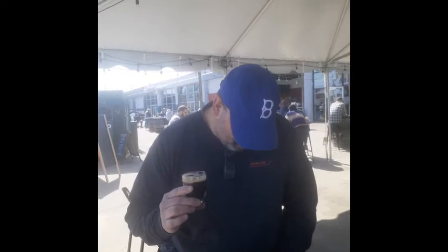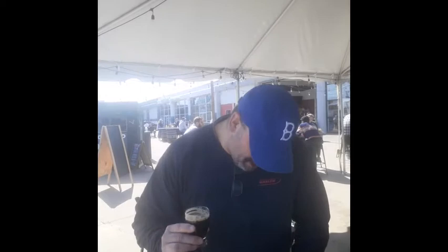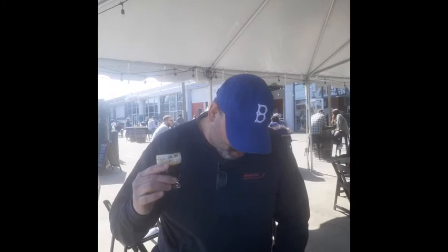Next up here at Rising Tide is the Nikita. It's a Russian Imperial Stout. It says robust, roasty with chocolate taste, a touch of rye spice, pork from our nitro tap, giving it a creamy, full-body texture. I definitely get the smoothness of the nitro, and I definitely get the roasty with the chocolate in there. That is a really good Russian Imperial Stout. I would give it four and a half Champleys.